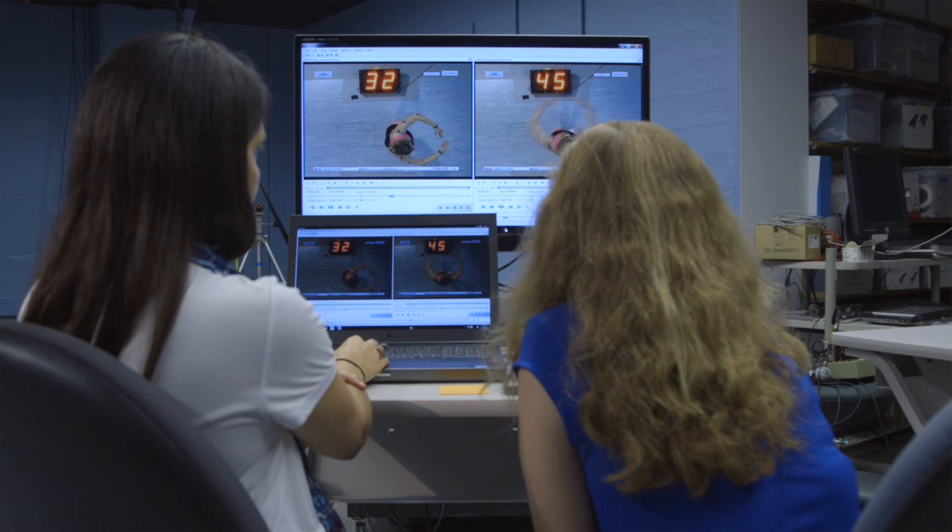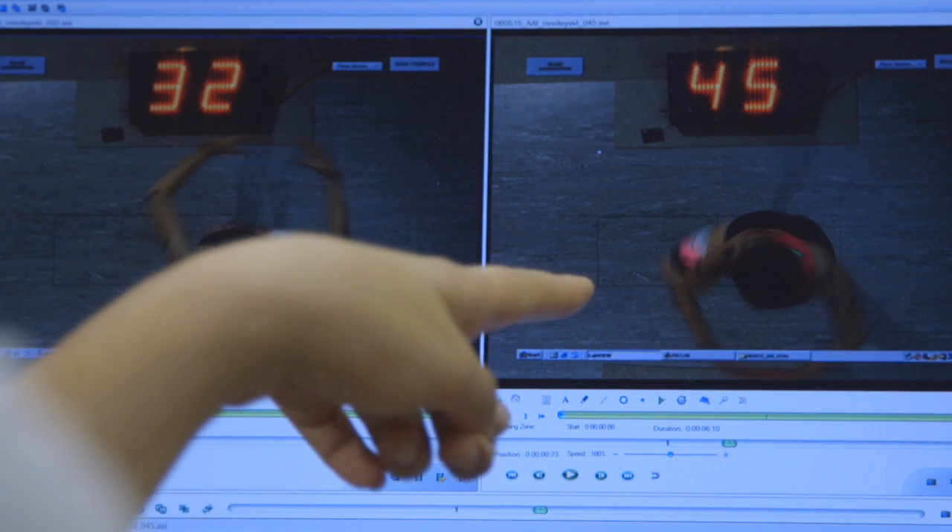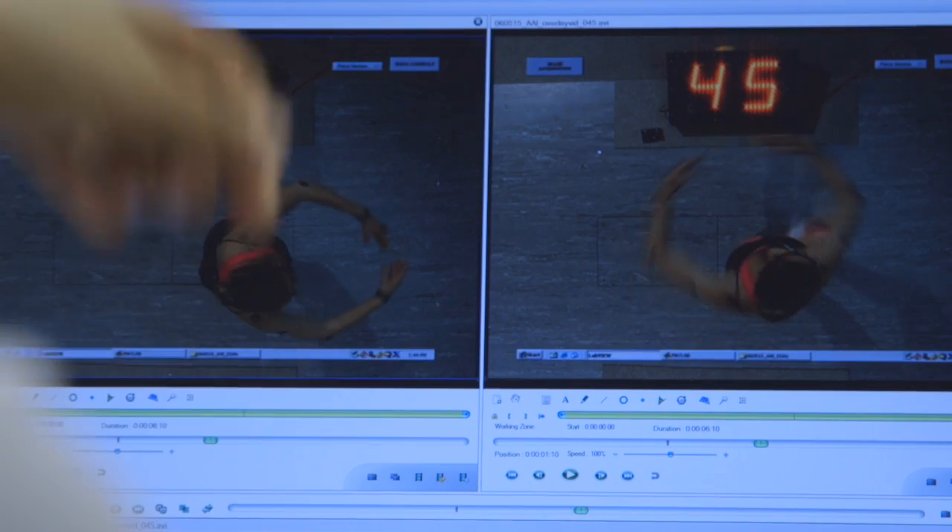One of the really exciting projects we have going on in the lab right now is using biomechanics to understand dance mechanics. I was really interested in uncovering how dancers use their bodies to turn from a mechanical perspective. My dissertation focuses on how we accomplish single turns, double turns, or triple turns.